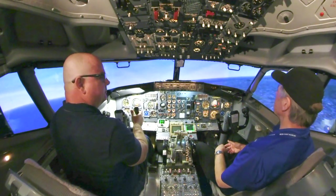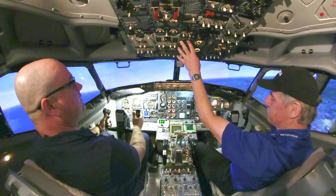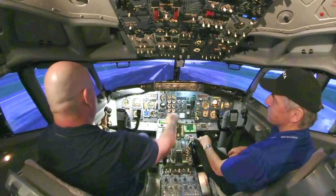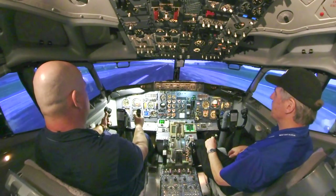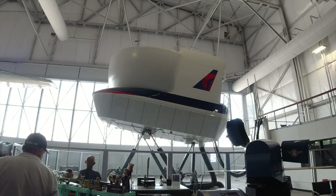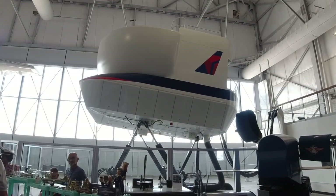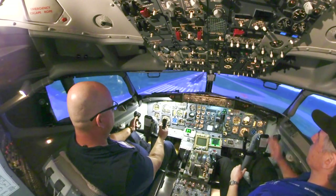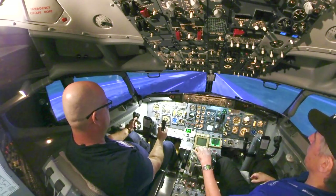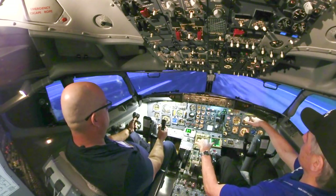I'm going to try to land. I'll freeze it there. So this was the first part of our trip — we took off from KSFO, and now we're going to land somewhere else. This is so much fun and inspiring — it makes me want to get my pilot's license. Watch the next episode where I try to land this mighty machine.